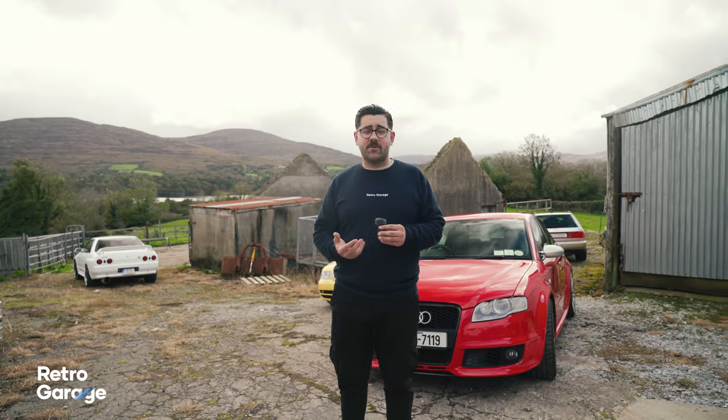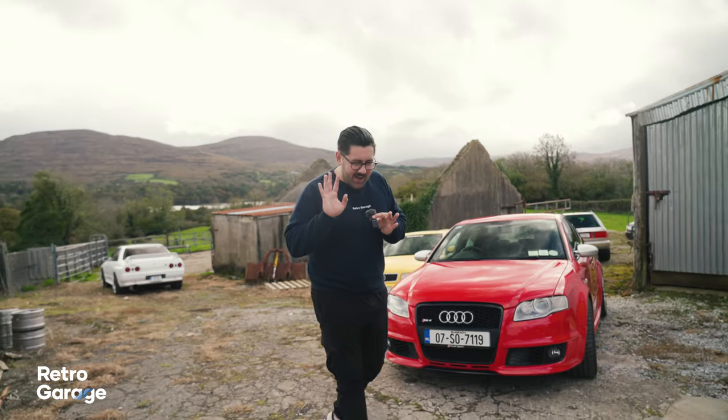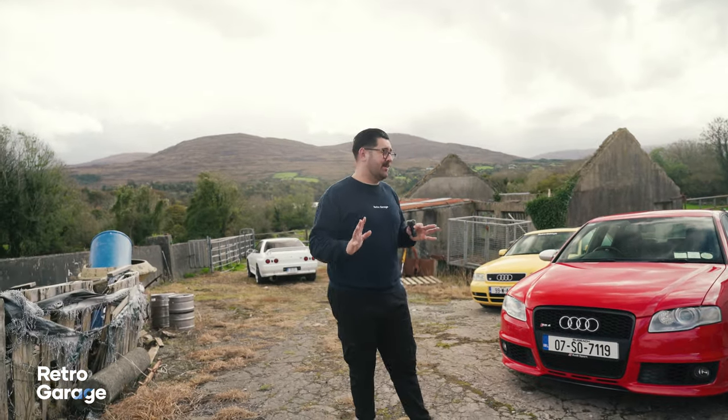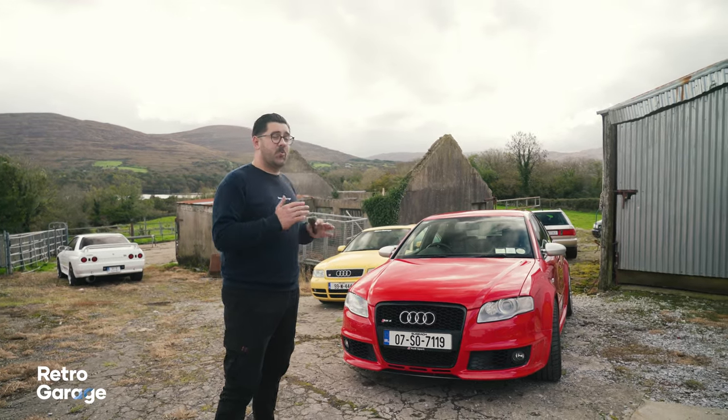There are a lot of people watching this video who are going to skip straight to the R32 Skyline part, but I do implore you please hang on a little bit, because while these Audis might seem quite understated, these are quite special cars.